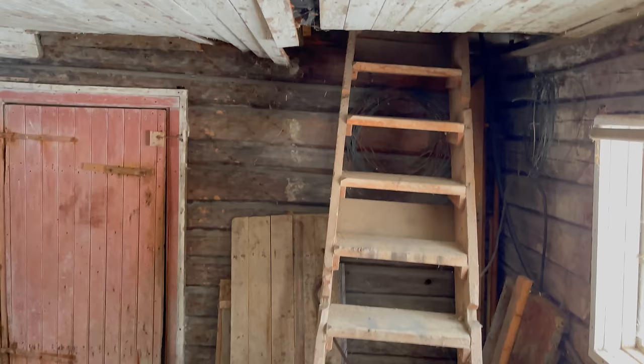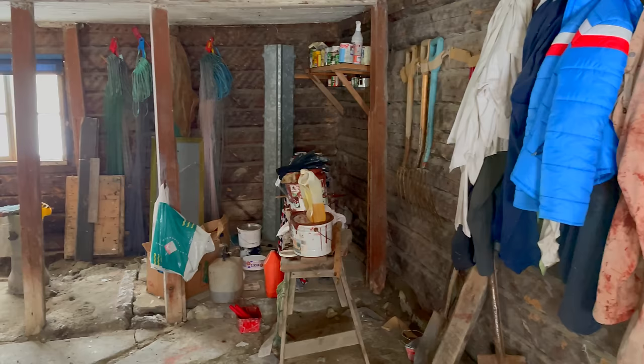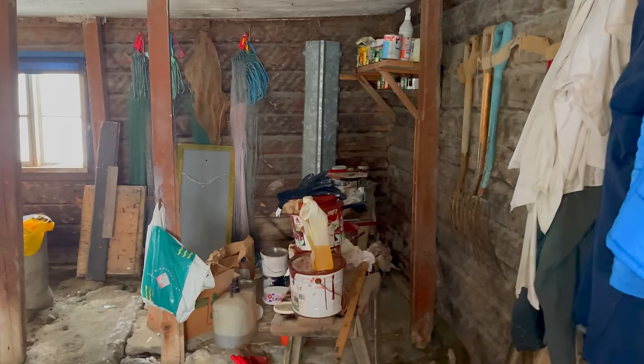There's another way up to Loftet from here. We also have clothes we use when painting the house, and here's some paint. So yeah, this is basically just a place for storage.